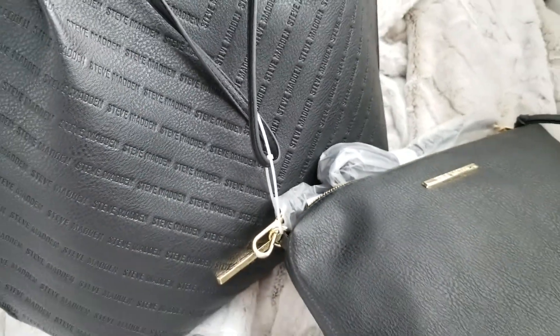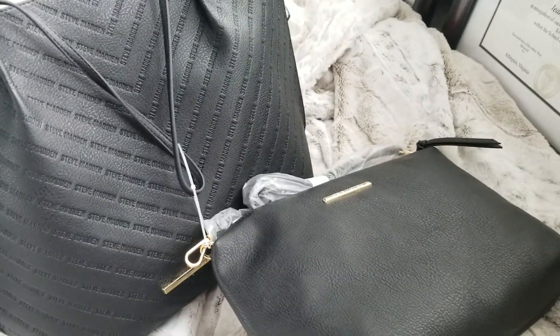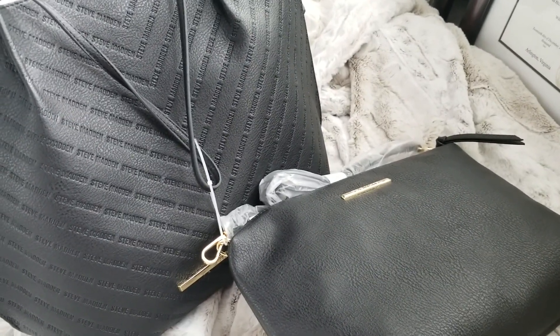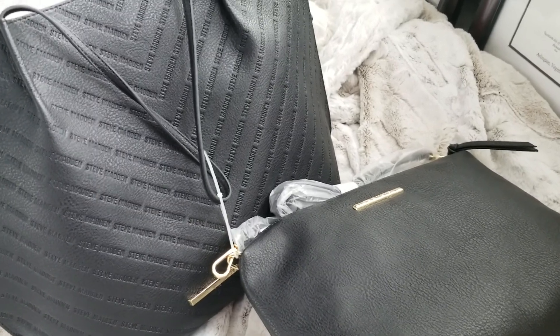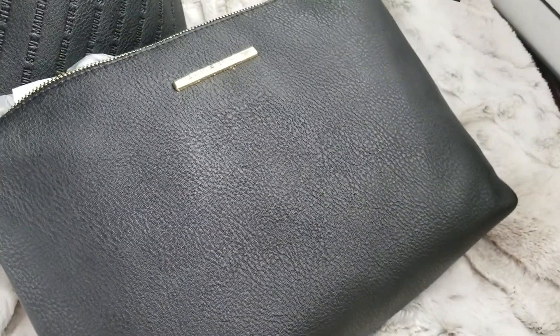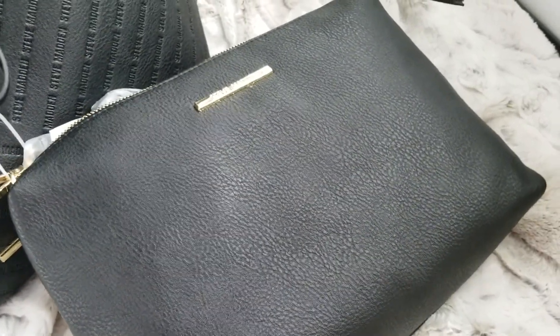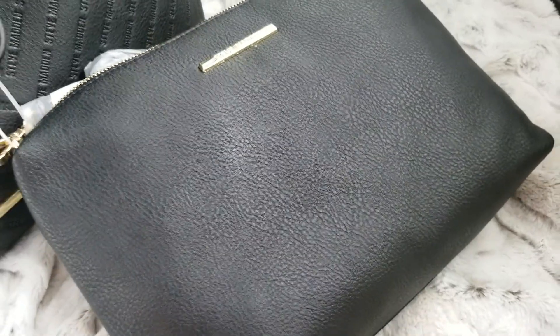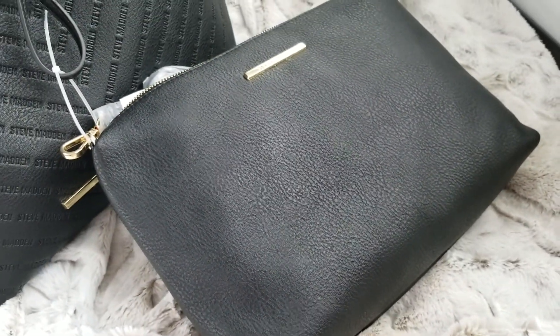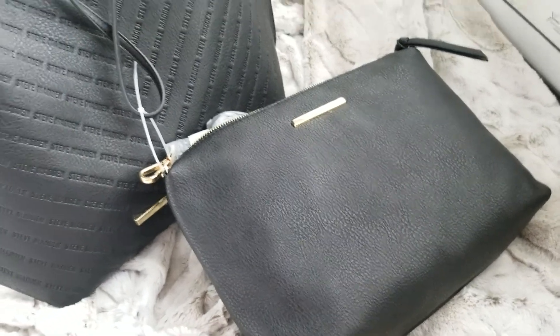I think it will be great for a carry-on. I'm going to put my work laptop in there and a few things. I'm taking a small suitcase, so I'll just have this as a carry-on. What I think I'll do is put the inner purse in my luggage and have the tote for the next day to carry crossbody — though I might not even take it. We'll see.